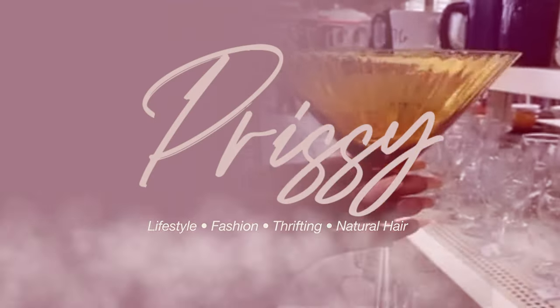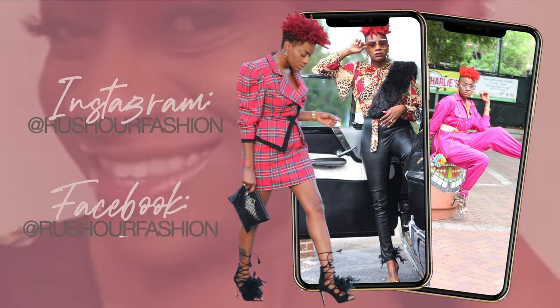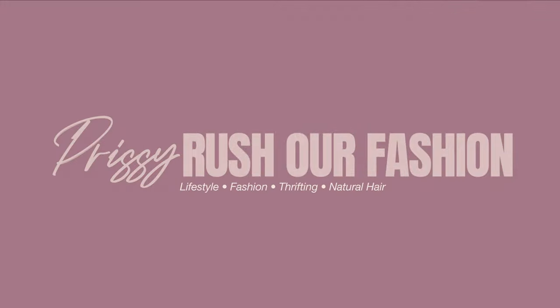They may not tell you this but I'm gonna tell you — it's a lot of maintenance, it's a whole bunch of maintenance. Hello guys, it is your girl Prissy of Rush Hour Fashion, and welcome back for another video. As you can tell by the title, I'm giving you guys another hair video. Y'all really seem to love my natural hair videos and I get a lot of great feedback on them, so I thought I would run it back again.